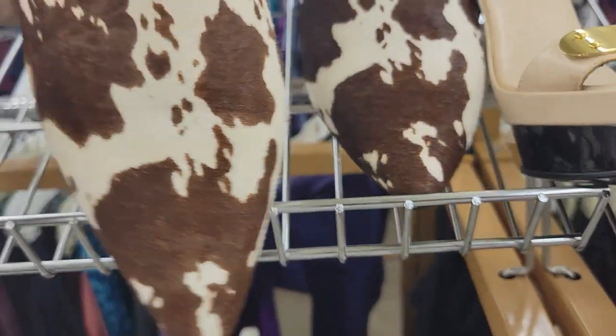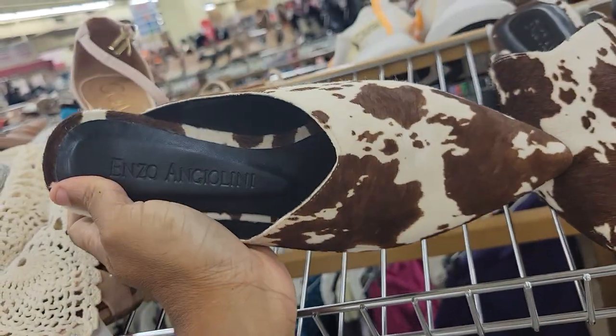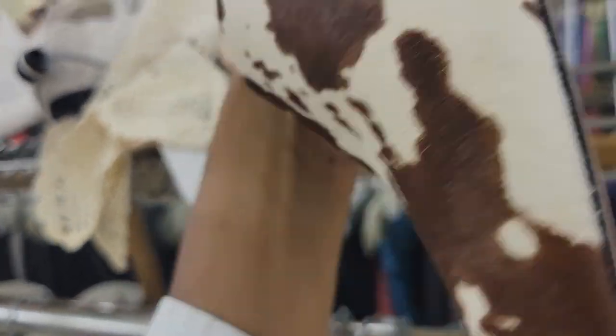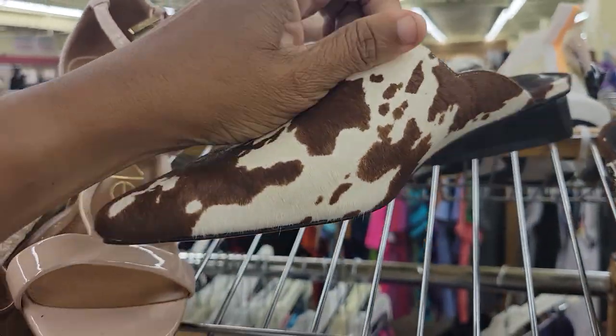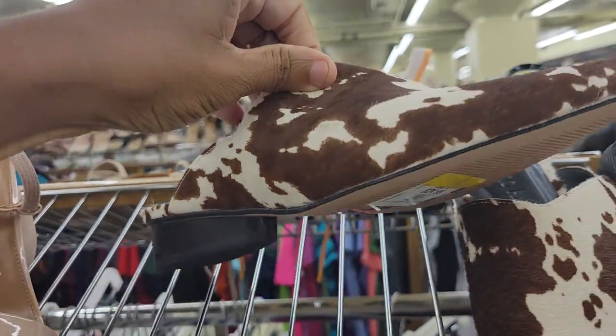Fun cow print by Enzo Angiolini — it is a size 7. How much do they want? $25 for this? They're very cute, but that would take up half of my budget, so I may have to leave this.